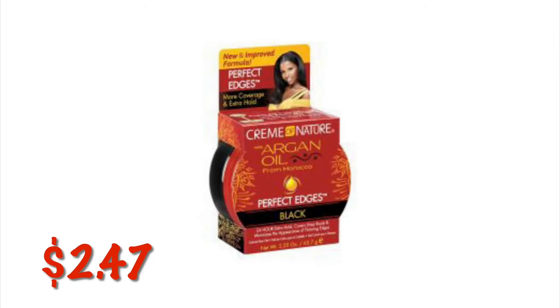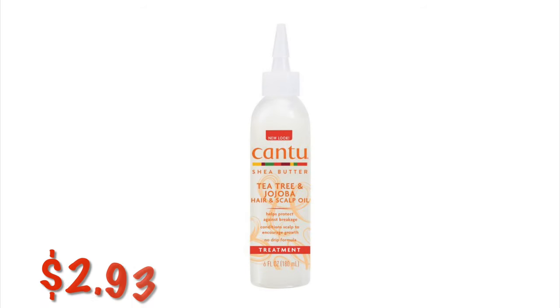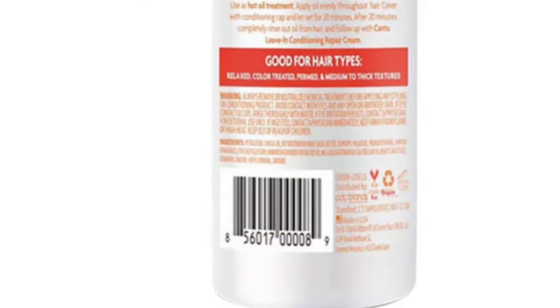We've got this Argan Oil Perfect Edges by Cream of Nature Edge Cream. It's $2.47. If this UPC doesn't scan, please just type in the barcode — you can do that by hitting the little bracket with the bars in the middle, hit that button and it'll say manually enter barcode and you can type it in. The Cantu Tea Tree and Jojoba Oil is $2.93. This UPC code is a little bit blurry, so you might need to type this into the barcode search bar.